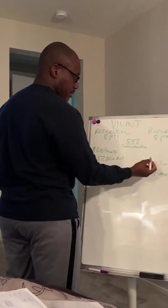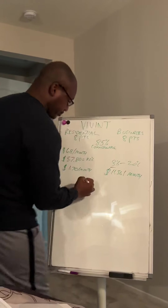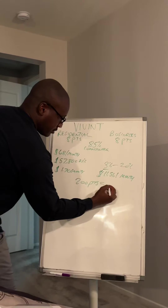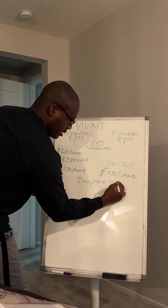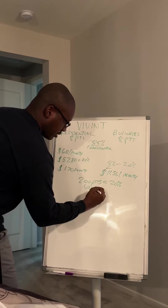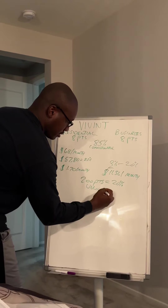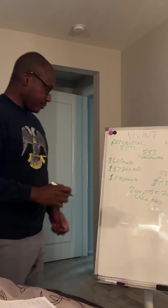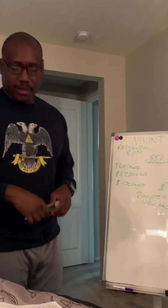Just remember: 200 points equals 20% unlocked. Any questions?